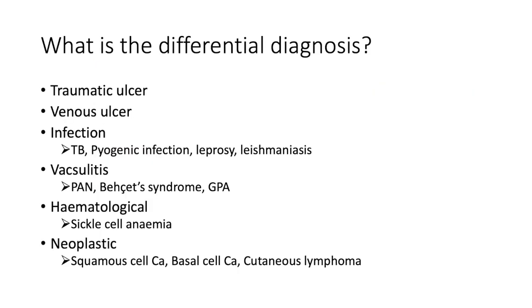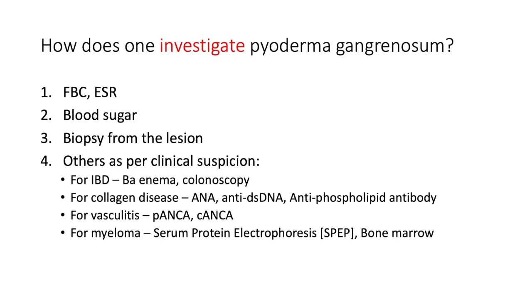The differential diagnosis for a lesion resembling pyoderma gangrenosum includes: traumatic ulcer, venous ulcer, infective ulcers such as TB, pyogenic infection, leprosy, and leishmaniasis. Vasculitis — including polyarteritis nodosa, Behçet's syndrome, and GPA — and hematological conditions like sickle cell anemia are also on the differential. Neoplastic etiologies to consider are squamous cell carcinoma, basal cell carcinoma, and cutaneous lymphoma.